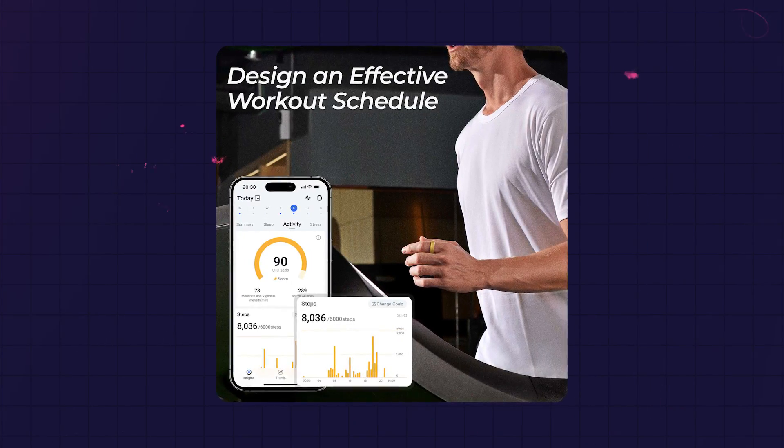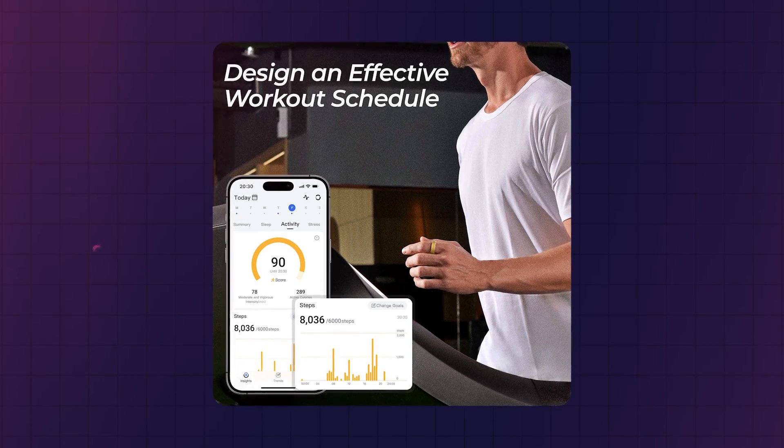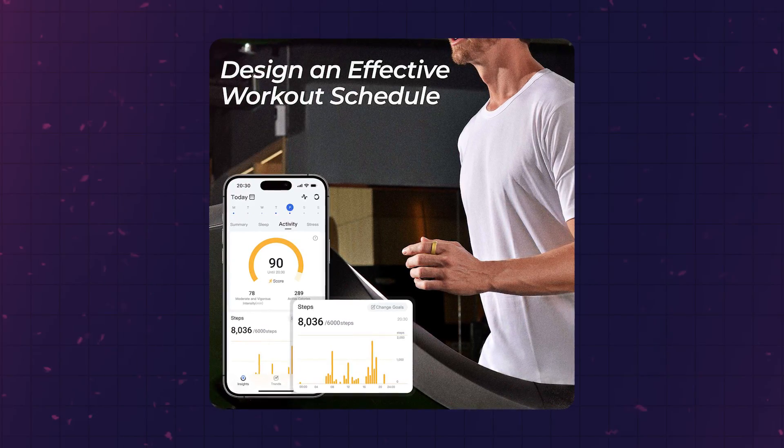Fitness-wise, it measures steps, calories burned and distance traveled, offering an easy way to keep track of your daily physical activities. After wearing it overnight, it provided insights about my sleep quality, including sleep stages and interruptions.